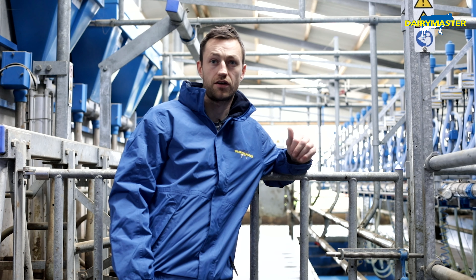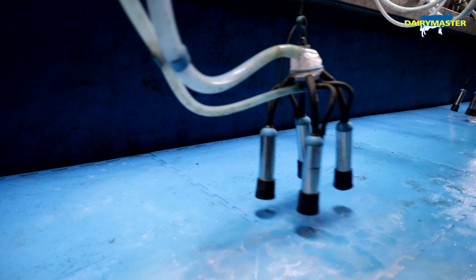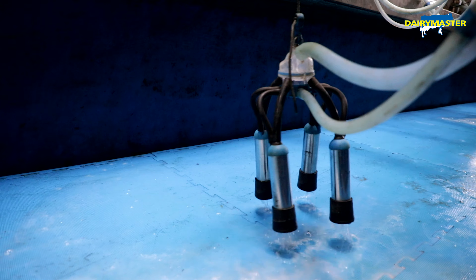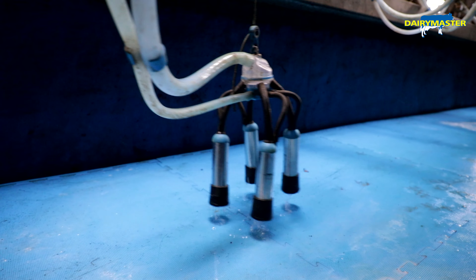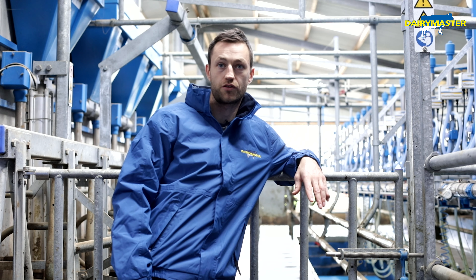We've got the ACRs installed with the cluster cleans. It's a great feature because if one cow goes down with a bit of mastitis or something like that, it won't transfer on to the next one. Mastitis has been reduced a lot this year compared to other years.